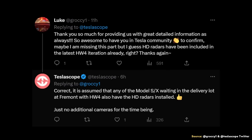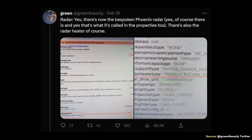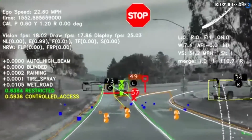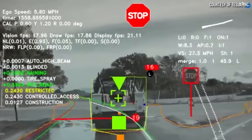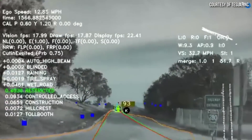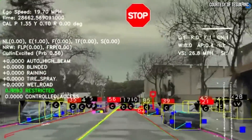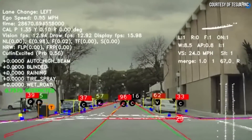When it comes to the return of radar sensors in Tesla's vehicles, HD radar has been confirmed for Hardware 4 vehicles. Teslascope confirmed that any Model S or X waiting in the delivery lot at Fremont with Hardware 4 also have the HD radars installed, just no additional cameras for the time being. This was also confirmed by GreenTheOnly. Tesla is bringing back radar — something I hope Elon Musk addresses. Maybe they'll use the HD radar to train the neural net so that vehicles without radar can still benefit from those learnings, but I believe this is something Tesla needs to address for their customers.